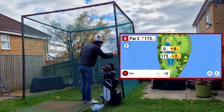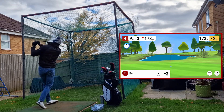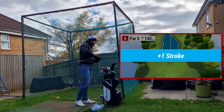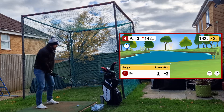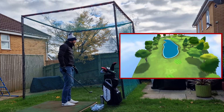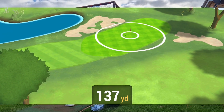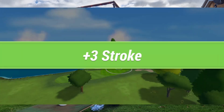Hole number four, 173 yards, clearing some serious water here — could go anywhere. That is going in the water — straight in, without a doubt. I'm just going to try another hybrid, I know it's not going to work. And I did it! Wish I could have done that the first time. That's a triple.